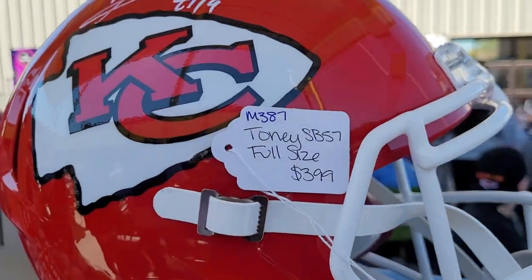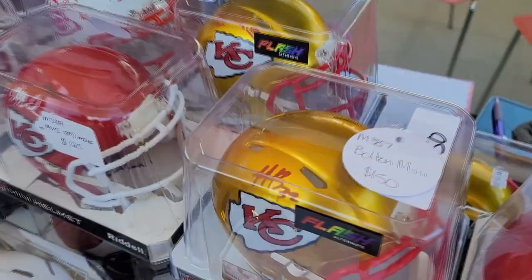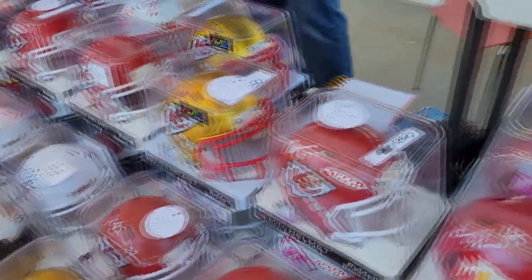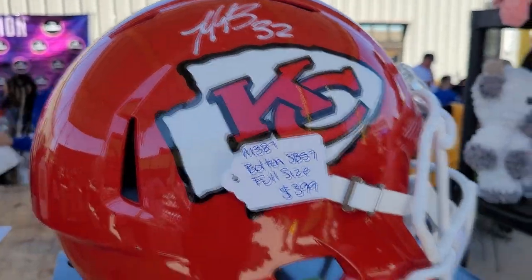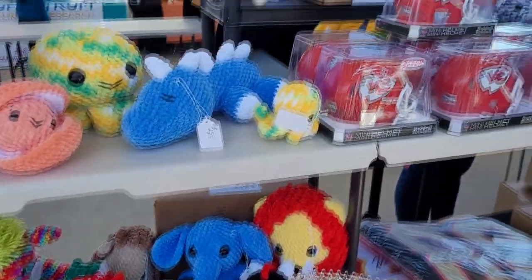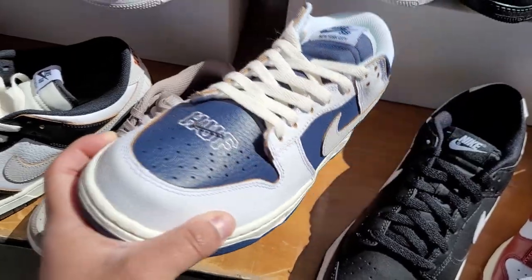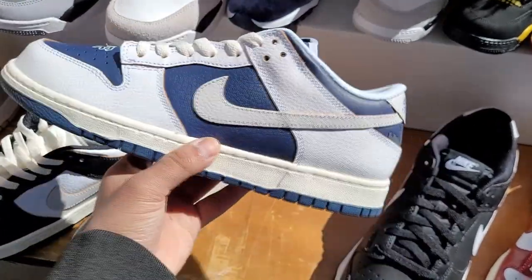A bunch of Chiefs gear right here, looks like signed as well. $229 for these, $130 for this one, $59 for these little helmets - pretty sure it's signed as well. Also this one right here - Tony SB 57 full-size, $399. Got a bunch of Chiefs gear for the draft. Also some Huff Dunks right here - check them joints out. These go hard, I ain't even gonna lie.